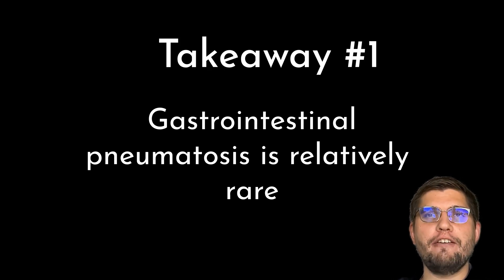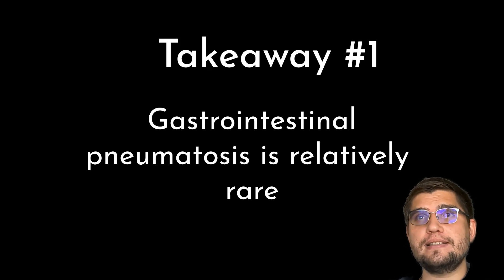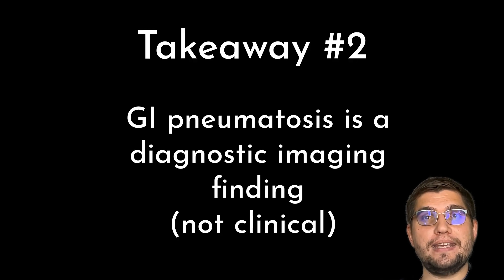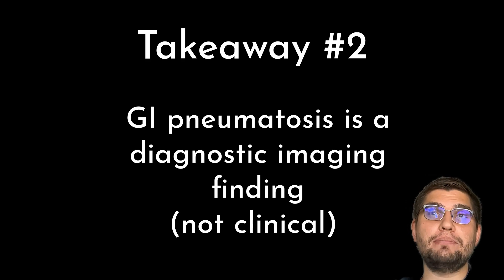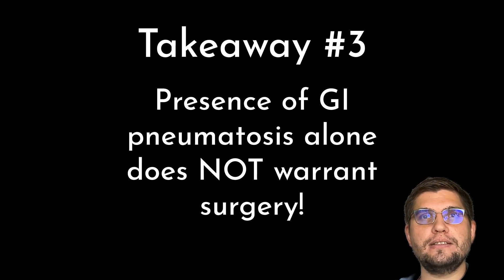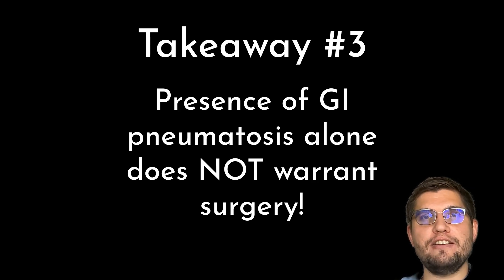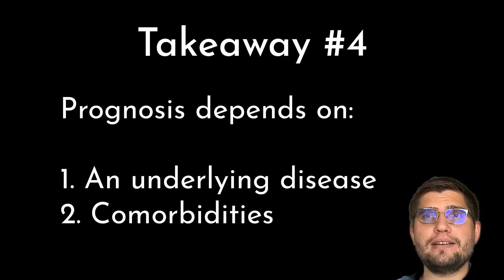So, what are my main takeaways? First, gastrointestinal pneumatosis is a relatively rare condition — over an 11-year study period, only 30 cases were diagnosed at 3 referral institutions. Second, it is a diagnostic imaging finding rather than a clinical diagnosis, identifiable by abdominal radiographs, ultrasound, or computed tomography. Third, the presence of gastrointestinal pneumatosis alone does not warrant surgical intervention; however, when combined with other findings such as GDV, septic peritonitis, or full-thickness necrosis, surgical intervention may be required. Finally, the prognosis largely depends on the underlying disease and other comorbidities.